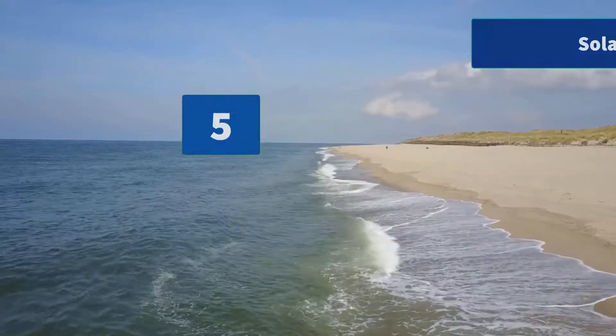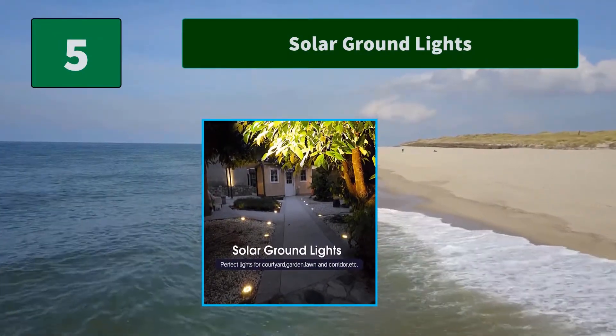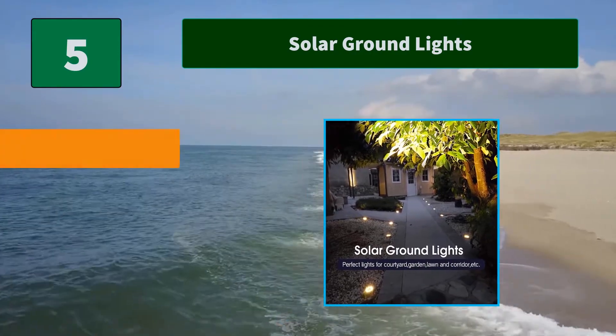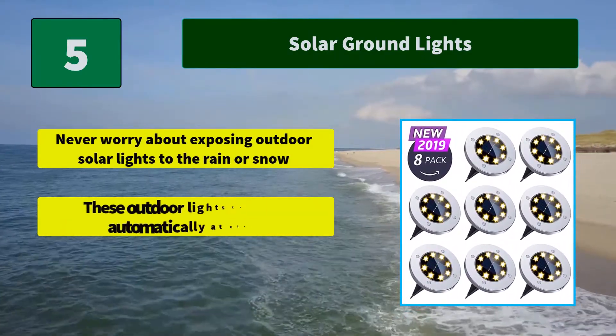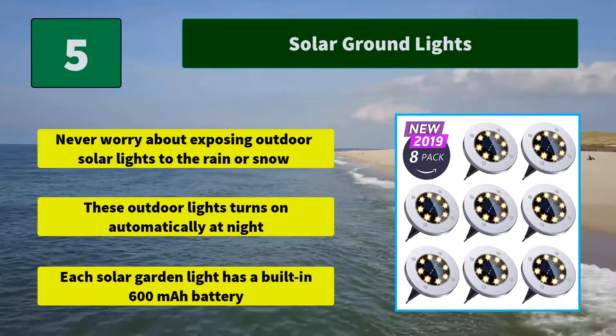Number 5: Solar Ground Lights. Equipped with 10 high-power LEDs, brighter than other 8-LED outdoor solar lights. Main features: never worry about exposing outdoor solar lights to rain or snow. These outdoor lights turn on automatically at night. Each solar garden light has a built-in 600mAh battery.